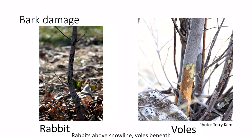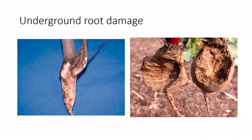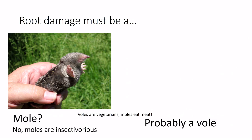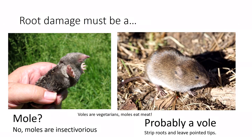For underground root damage — tubers sheared off like a pencil — this is classic vole behavior. A lot of people assume it's moles because moles also burrow, but moles are meat eaters and eat grubs, not vegetation. It's your voles that strip roots and leave those pointed tips.